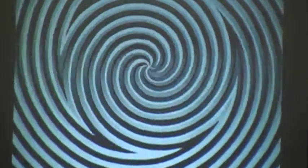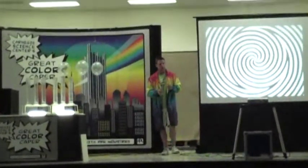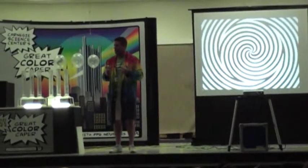Any second. Now what I need you to do is go ahead and stare at your neighbor's nose. Stare at your neighbor's nose. Whoa! Alright, let's have everybody look back up here.